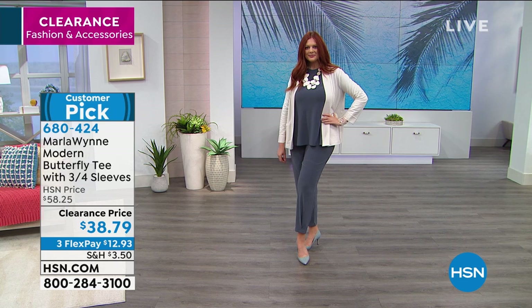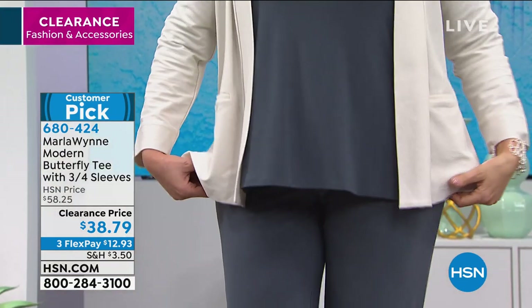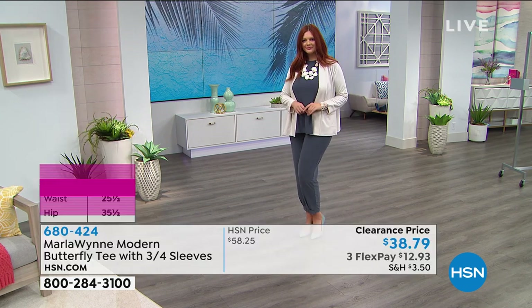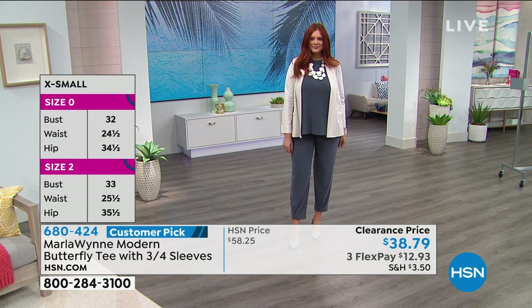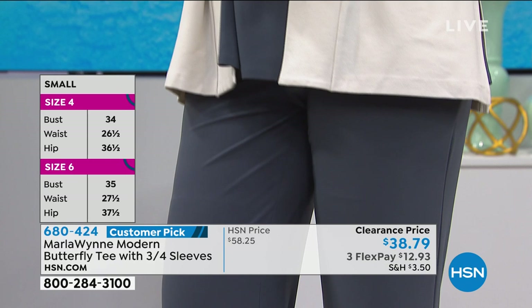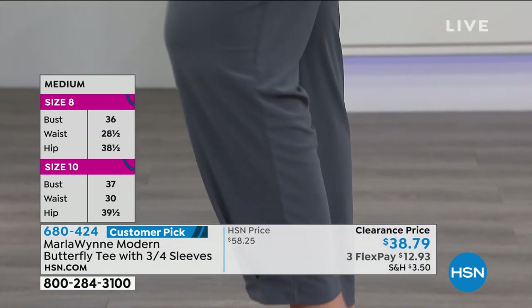$38.79 for this customer pick. The one on Julia right now is the ombre blue, which matches back with a pair of pants we'll have coming up. Everything you're seeing on Julia — if you love the look, buy the look. That's how easy it is here at HSN. Julia is 5'10" wearing a large in the pants. All of Marla's pieces play well together — the colors complement each other perfectly, like granimals for adults.